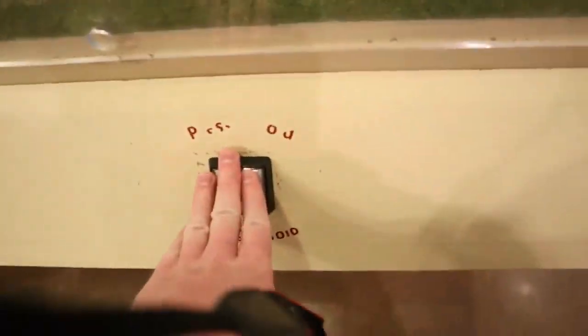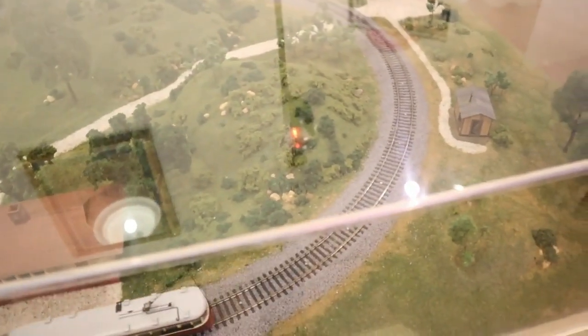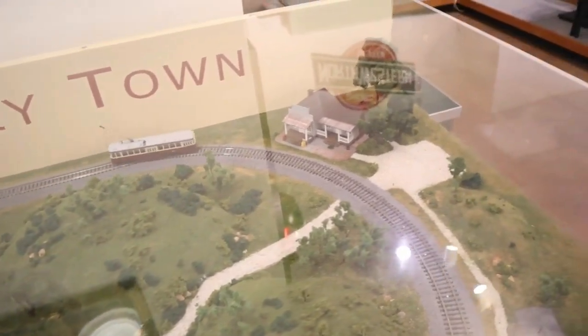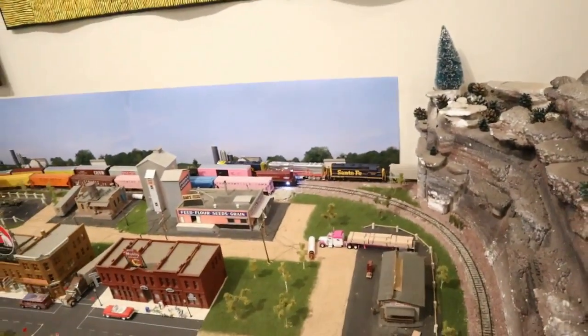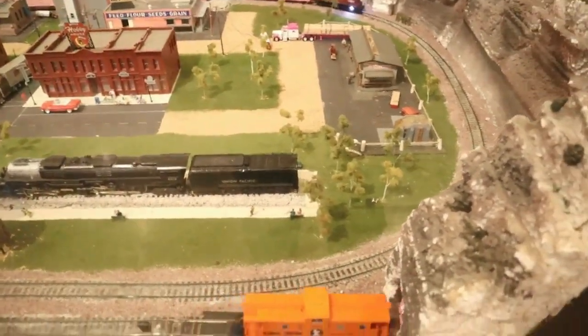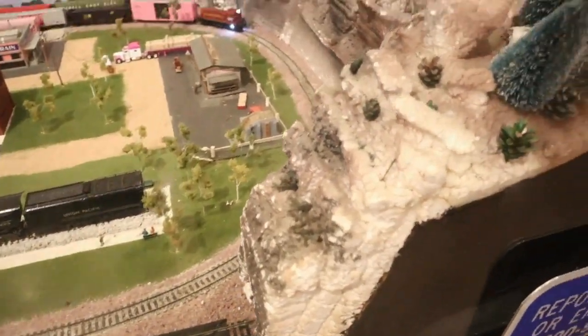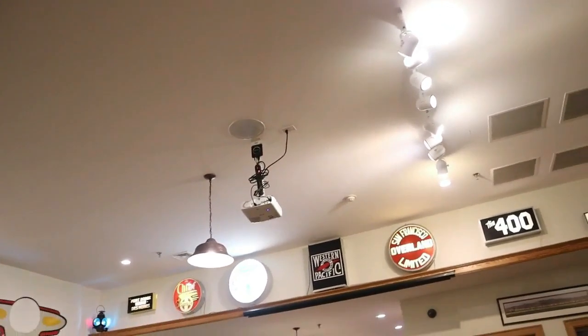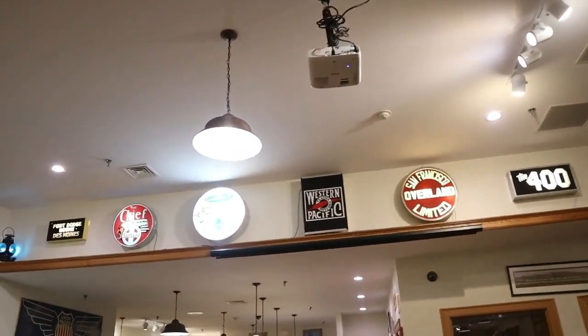If you press this button right here, it will make that trolley move down the tracks all the way around — Trolley Town. Look at this HO scale model railroad: there's a Santa Fe EMD switcher, a model of the Big Boy, and an Illinois Central caboose at the back. If you wondered about that projector hanging from the ceiling, they do slideshows in here every once in a while, and that screen is pulled down as well.